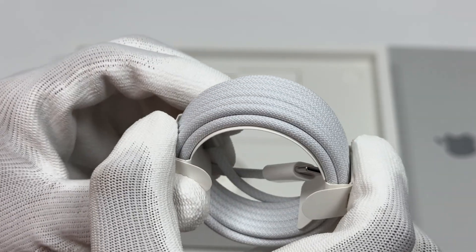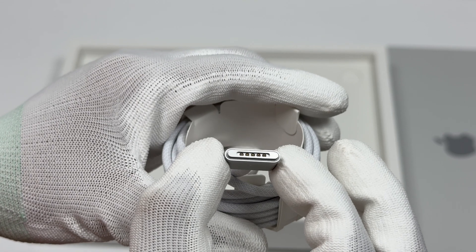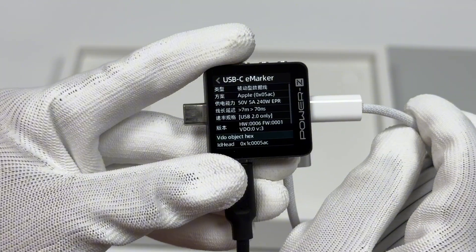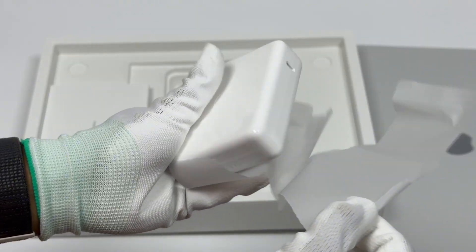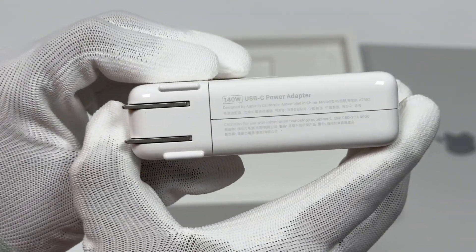The included 2-meter MagSafe magnetic cable adopts a woven design. ChargerLab Power Z KM003C shows it has an e-marker chip and supports 50V 5A 240W PD 3.1 and USB 2.0. It comes with a 140W charger, model A2452.